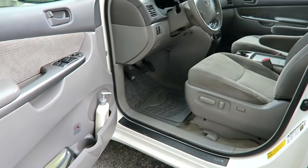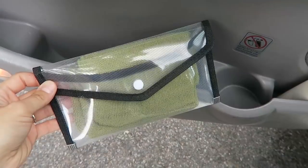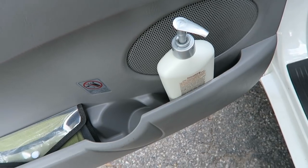Just as I try to do in our home, I try to keep only what we need and use in our car. Starting in the front on the driver's side door, the only things I keep in here are some microfiber cloths for dusting and a bottle of lotion.